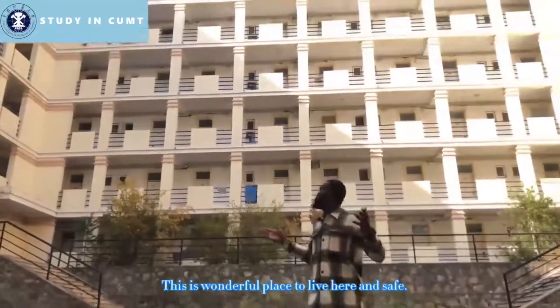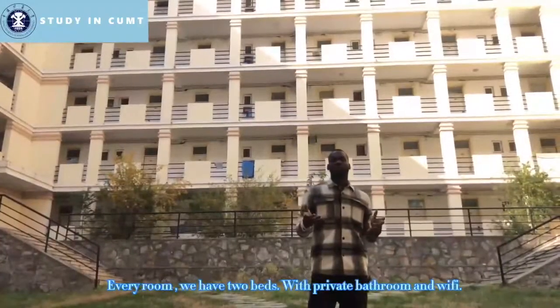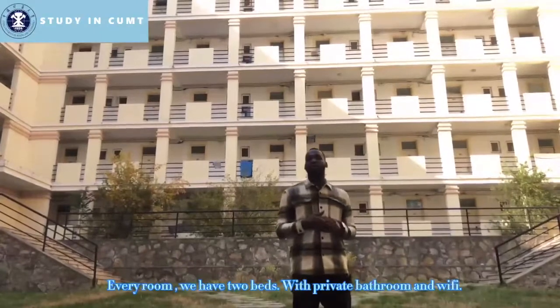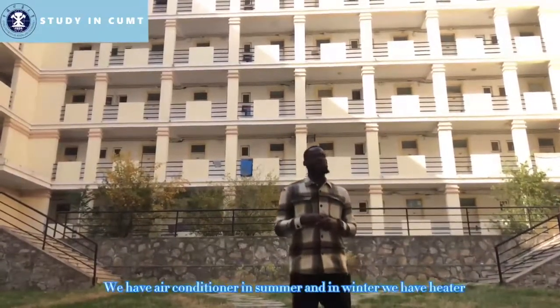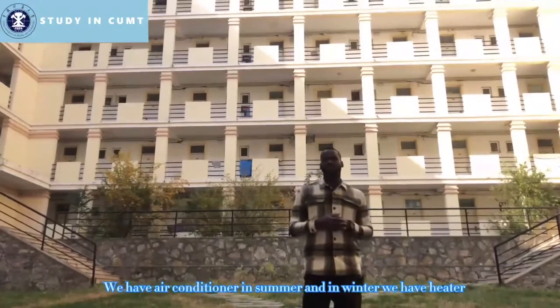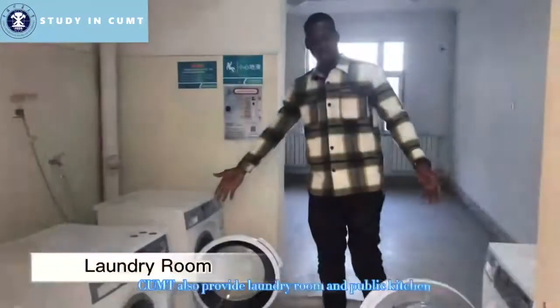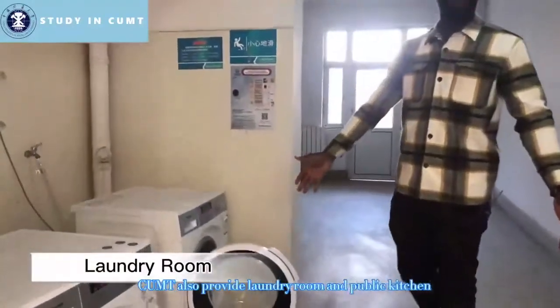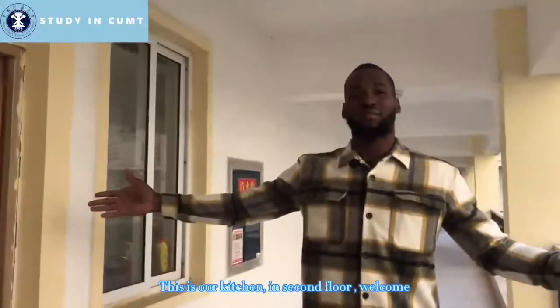This is a wonderful and safe place to live. Every room is a single room — we have two beds, one private bathroom. We have air conditioning for both winter and summer, set to 18 degrees.